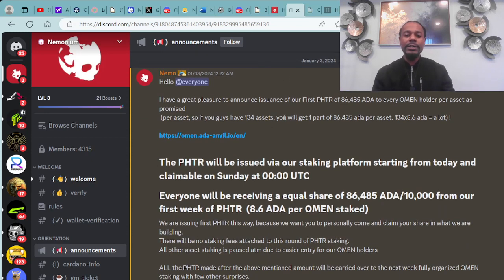Shout out to Nemo doing his thing over there in the Neemonium project. They announce the issuance of their first PHTR of 86,485 ADA to every almond holder per asset as promised. So if you have 134 assets, you will get one part of 86,485 ADA per asset — essentially 8.6 ADA per almond.